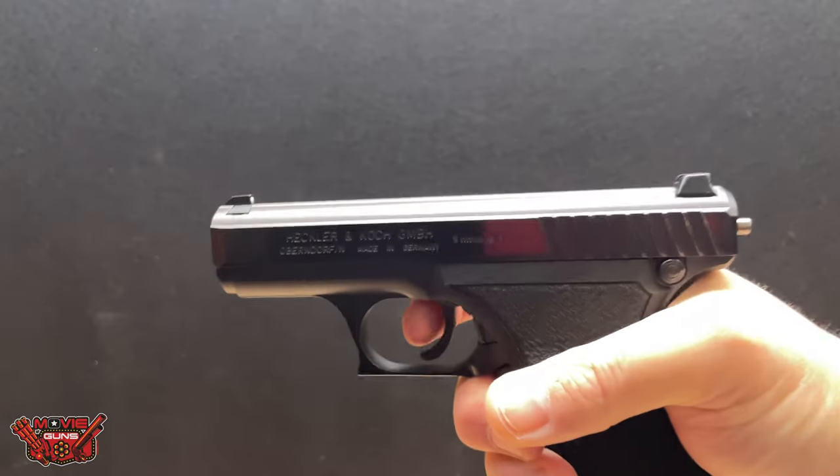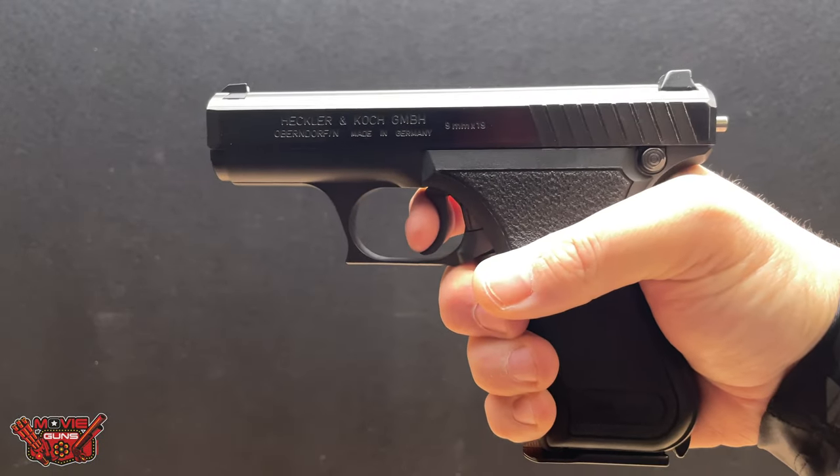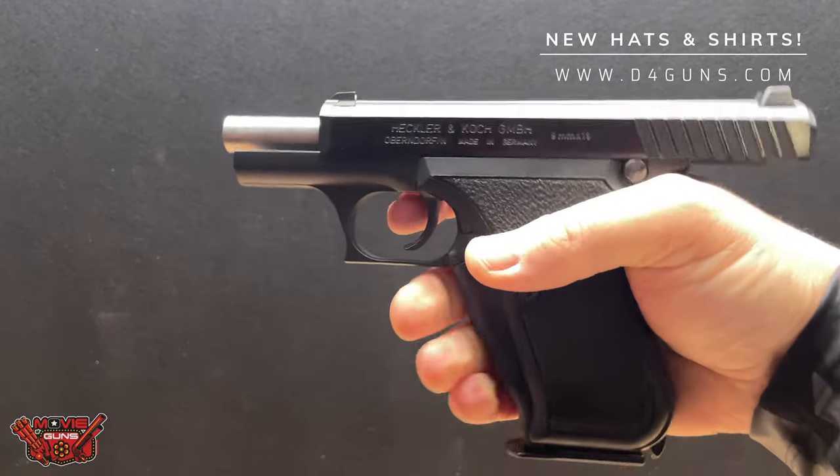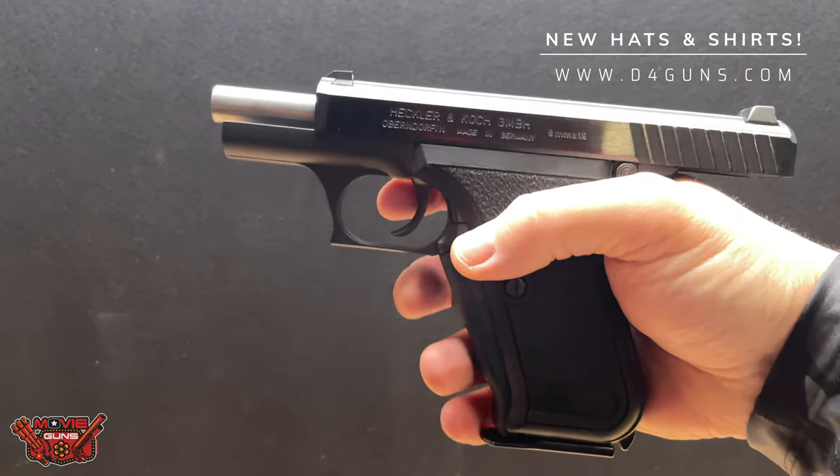These HK P7s are some of the diamonds in the rough when it comes to HK pistols, and this one could be yours. We have this one with the original packaging and two magazines. The Hans Gruber gun has a cult following, so if you want your chance at a P7, visit us at d4guns.com to take this home today.